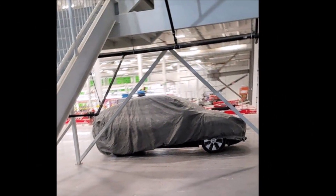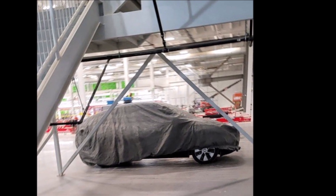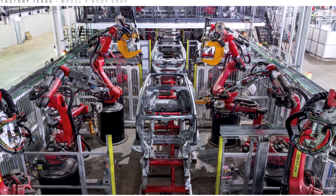We saw this on Tesla Owners Online Twitter page, who says it was in the investor stack released by Tesla at the last earnings call. Guess nobody noticed it.